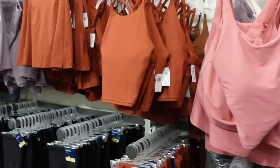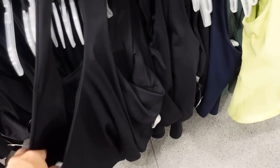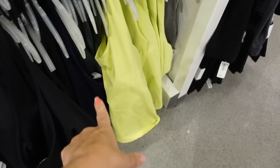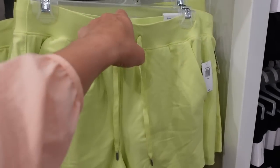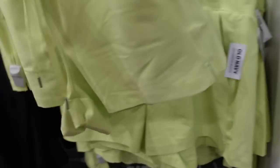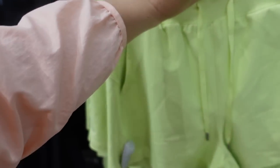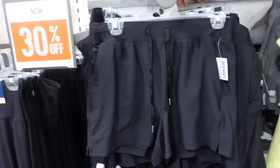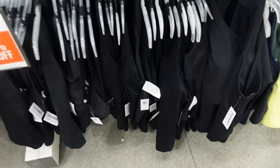Tops down here have a little more support with molded cups and a racer back, in black, green, blue, and lime. Right above, seeing lime shorts with an elastic waistband, drawstring, side pocket, really nice and flowy, comfortable with seam detailing in the back giving a rounded look. Comes in lime, beige, brown, and black. These are 30% off, regularly $29.99.